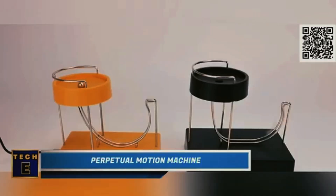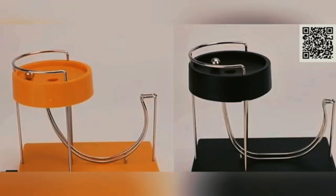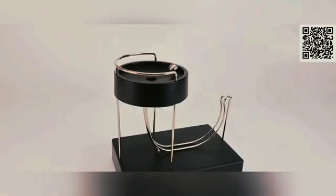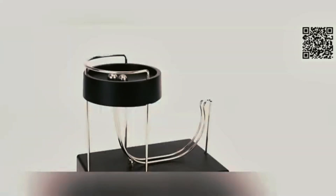Perpetual Motion Machine. Here's another option for you. As you can see, there's no dome, and the ball flies freely, which is great! It's made of metal, and a magnetic field pushes it upward on a specific path. Doesn't it just look fantastic?